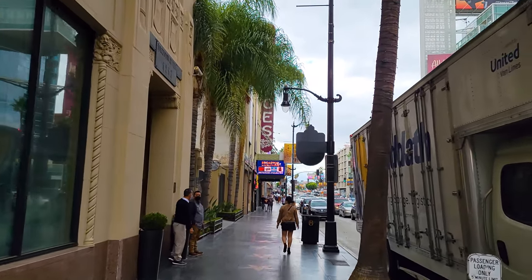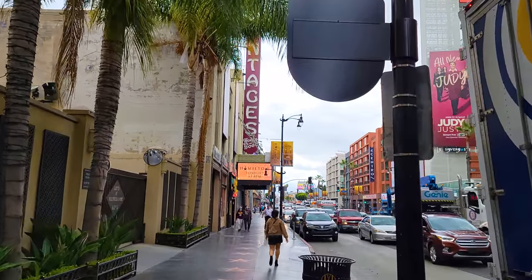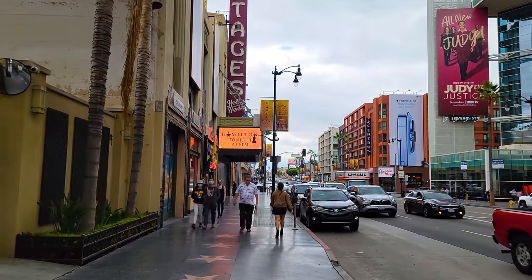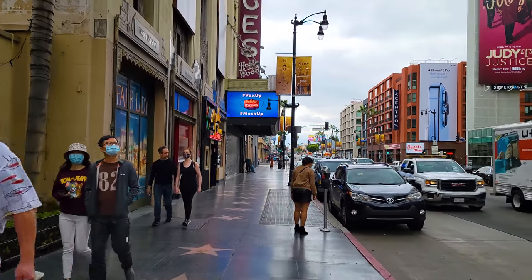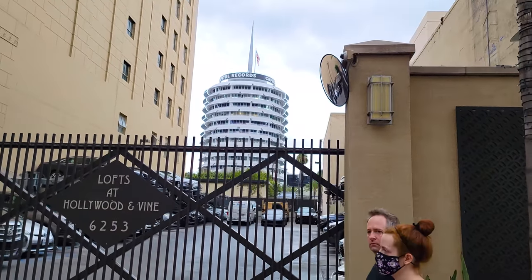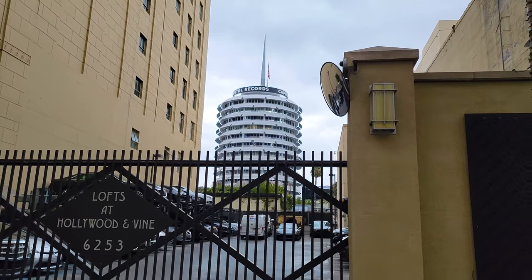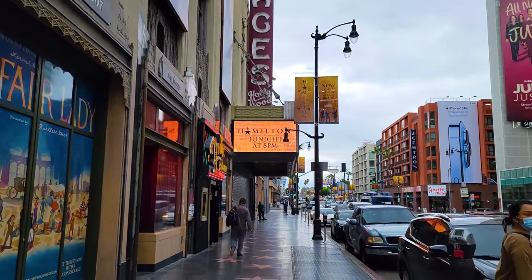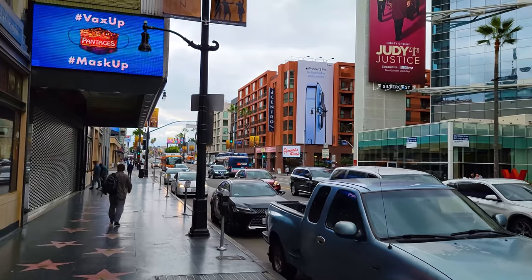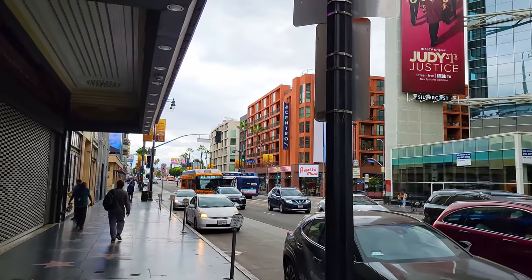I think the Pantages is the grandest theater in Hollywood. We've seen a lot of live shows at Pantages, including Wicked and The Book of Mormon — they're currently playing Hamilton. So if you have an opportunity to see a show at Pantages, I'd recommend it above all of the others. I want to show you this here — that's the Capitol Records building, right here also at Hollywood and Vine. And then if you're a music fan, Kitty Corner from Pantages is Amoeba Music, probably the most famous music store for records in the Los Angeles area.